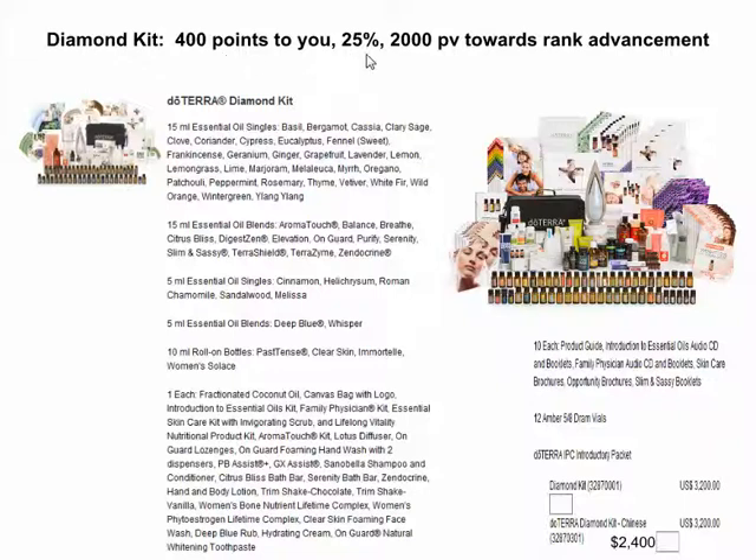The next cool thing about this Diamond Kit — you get to skip all those months up to 25%. You'll be skipping 10 months' worth of orders to get up to that 25%. That means if you place an order next month for $100, you would get 25% back into your point bank account.